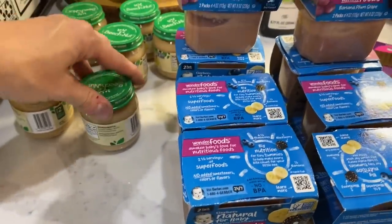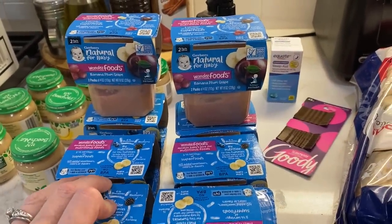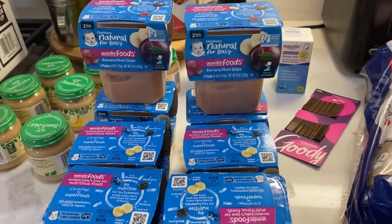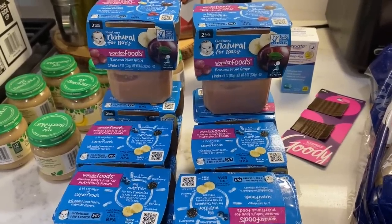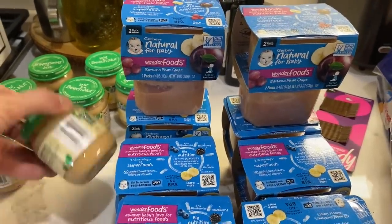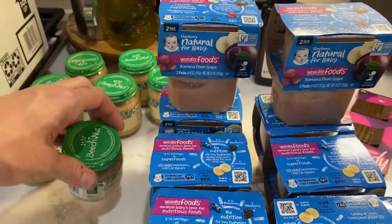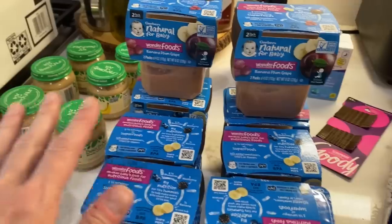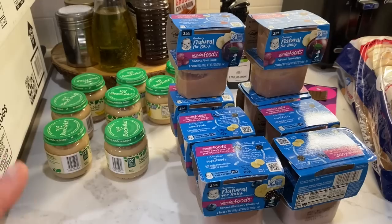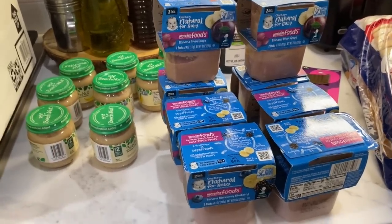Evan does eat pureed baby food still. He has a lot of food aversions and his main nutrition comes through a formula that provides all his calories. But he eats a ton of yogurt and fruit and works with a speech therapist. Even though it's baby food, it's just pureed fruits — these are the only ones he eats. This is all I'm going to buy for the month. He probably has one or two every other day as part of his meal.